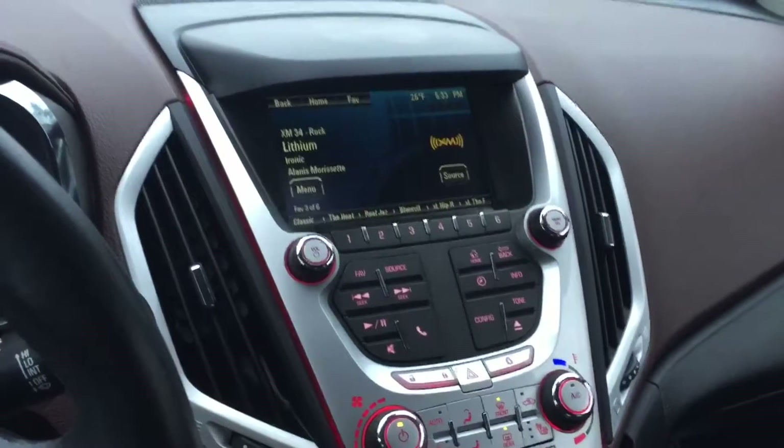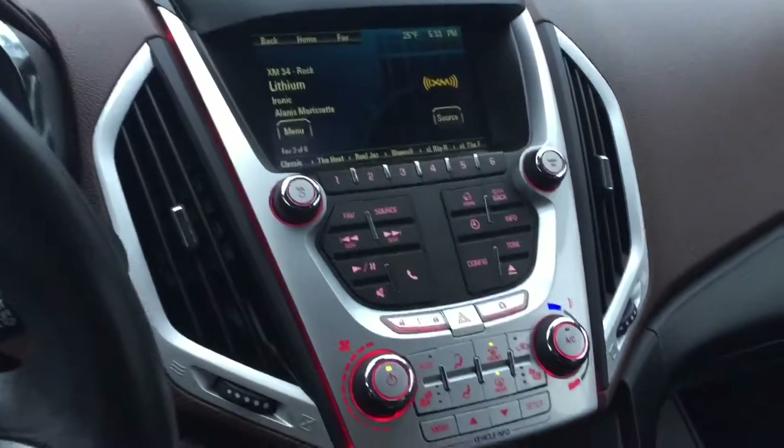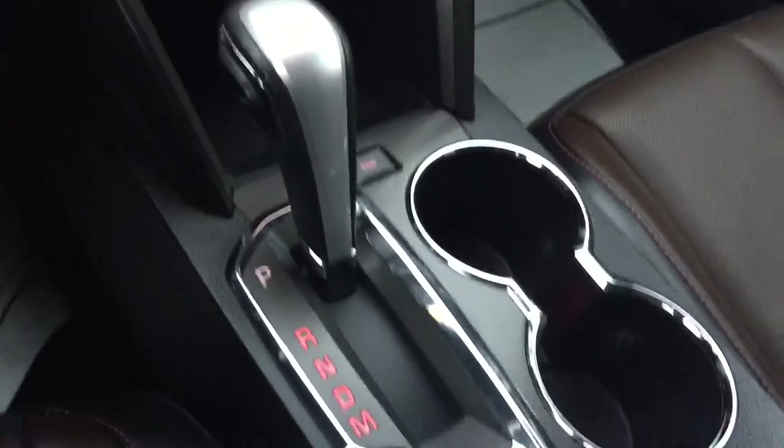In the center, we'll have our touchscreen radio, which also doubles as your backup camera display. Radio controls, climate controls underneath, as well as the great heated seat functions, and then your gear shifter and your cup holders as well.